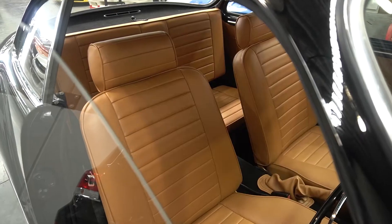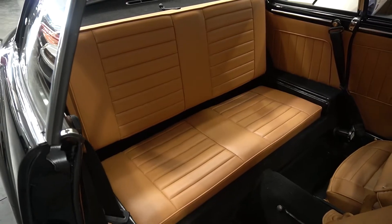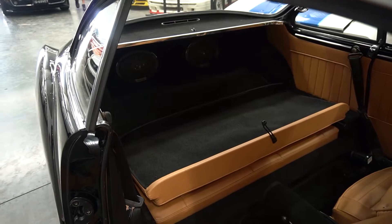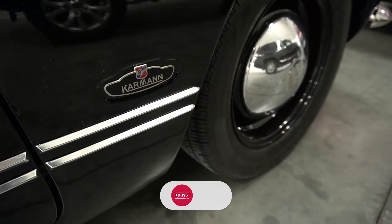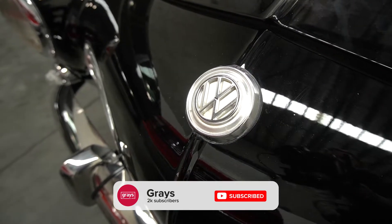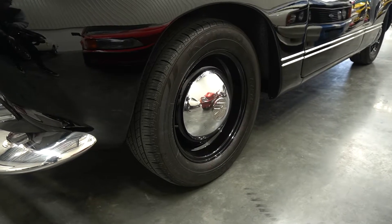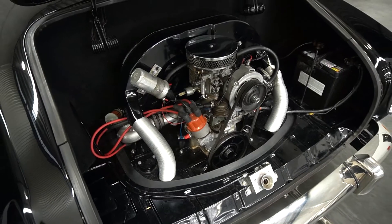It's finished in jet black with a camel-coloured interior. The owner has gone to a lot of expense to bring this car back the way it is — all the mechanicals have been done, the engine, gearbox, all the brakes. It's just a stunner, it really is. And I like the way he hasn't overdone it — he's got the black rims with the VW hubcap in the middle. It's just a super cool car.